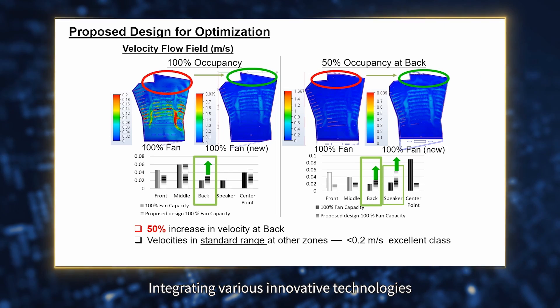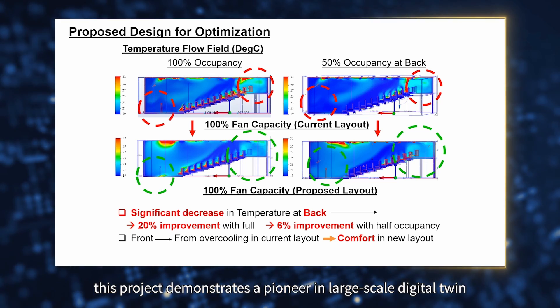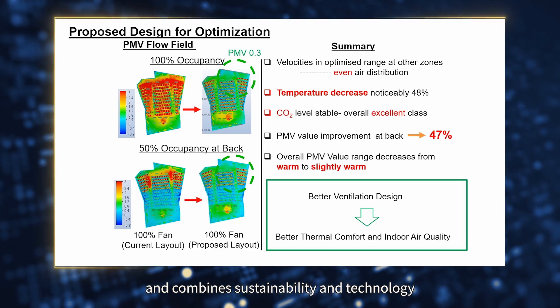Integrating various innovative technologies, this project demonstrates a pioneer in large-scale digital twin and combines sustainability and technology.